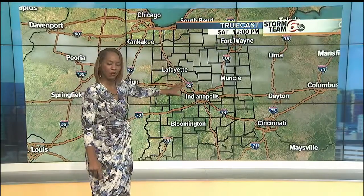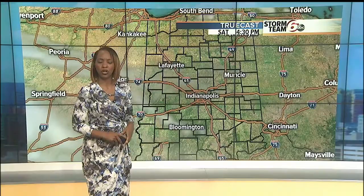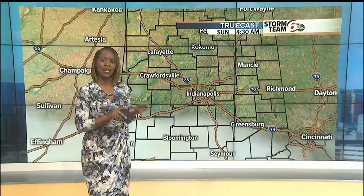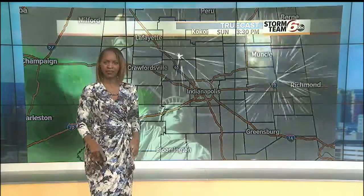On Saturday, we have high pressure in control — it's a clear day. Areas to the north will deal with a few more clouds, but overall I think Saturday is a mostly sunny day. Saturday is the best day of the weekend forecast. If you're thinking about that family cookout, Saturday is the day. Because on Sunday, I think mainly afternoon and evening, we're going to bring in some showers.